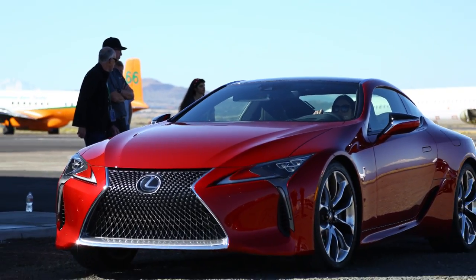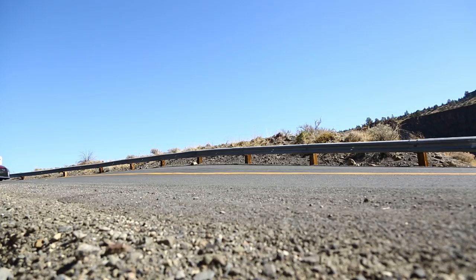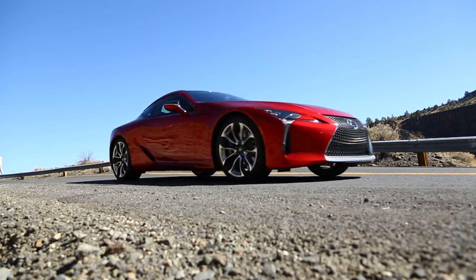The best-looking car of the bunch, the Lexus LC500. Easily the best-designed sports car I've seen in a long time. The LC500 is fast, loud, and very exhilarating.